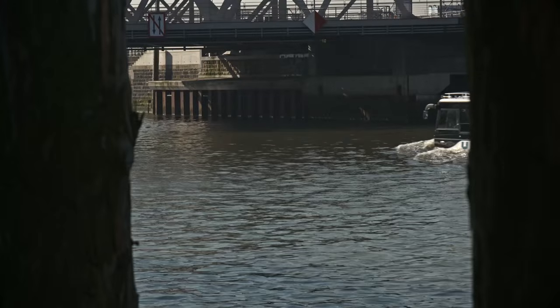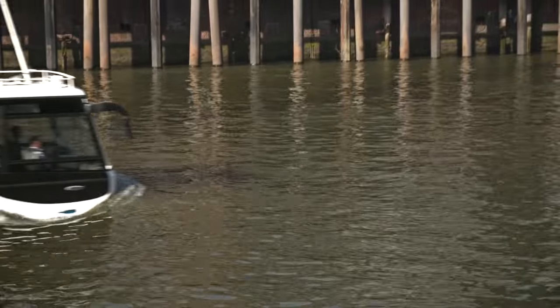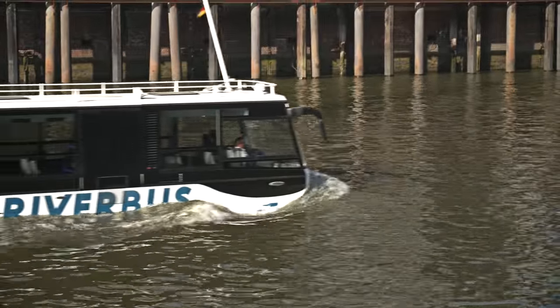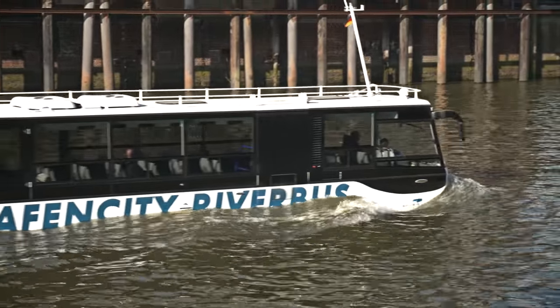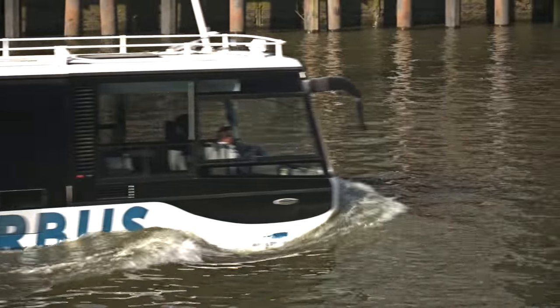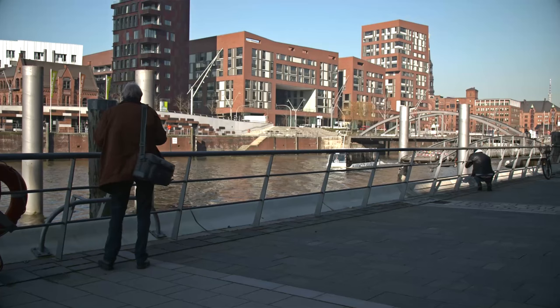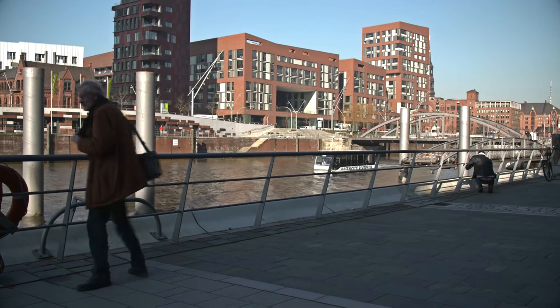When it goes into service, the bus will ply a route from Entenwerder to HafenCity. Hamburg Port Authority granted a license to the operators in March. It wasn't an easy decision — we negotiated with the operator for a long time. There are special regulations for commercial vessels in Hamburg, for anybody charging to transport people.